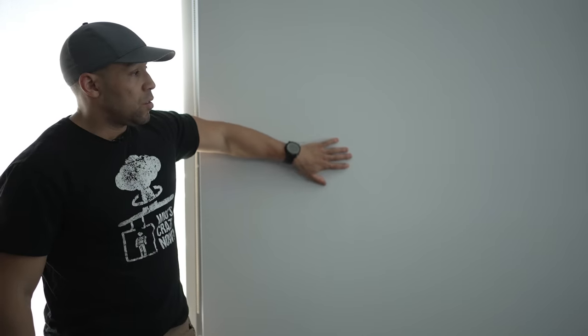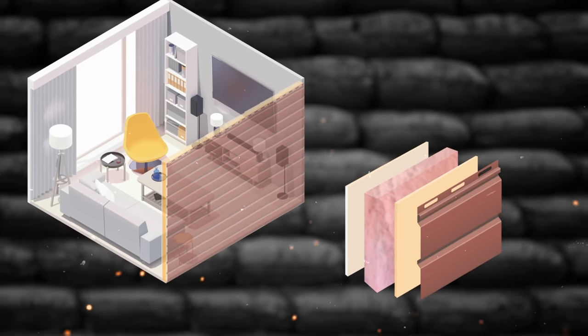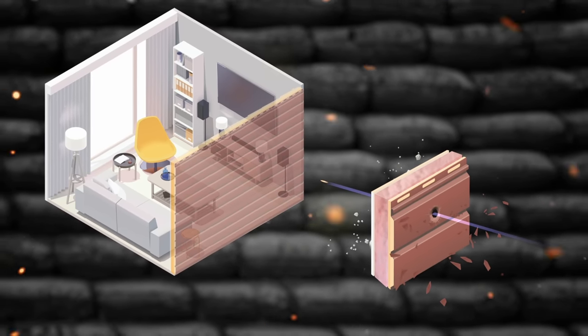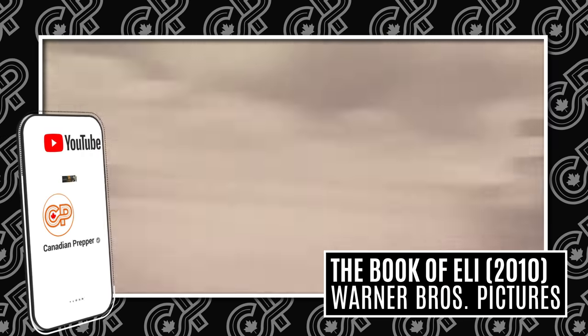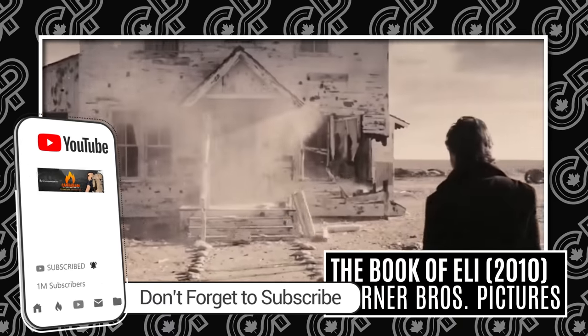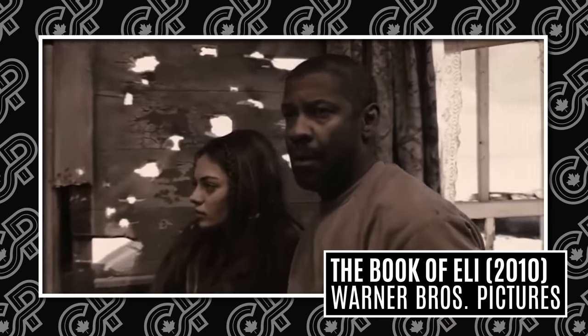A wall like this — consisting of drywall, maybe some particle board, maybe some vinyl siding, maybe some stone veneer on the outside — is gonna offer little to no ballistic protection whatsoever. There's a scene in the movie The Book of Eli where cannibals are holed up in a house fighting off a band of marauders firing all manner of calibers. The movie portrays this semi-realistically in that a lot of bullets go through. Those walls offer very little to no protection whatsoever.